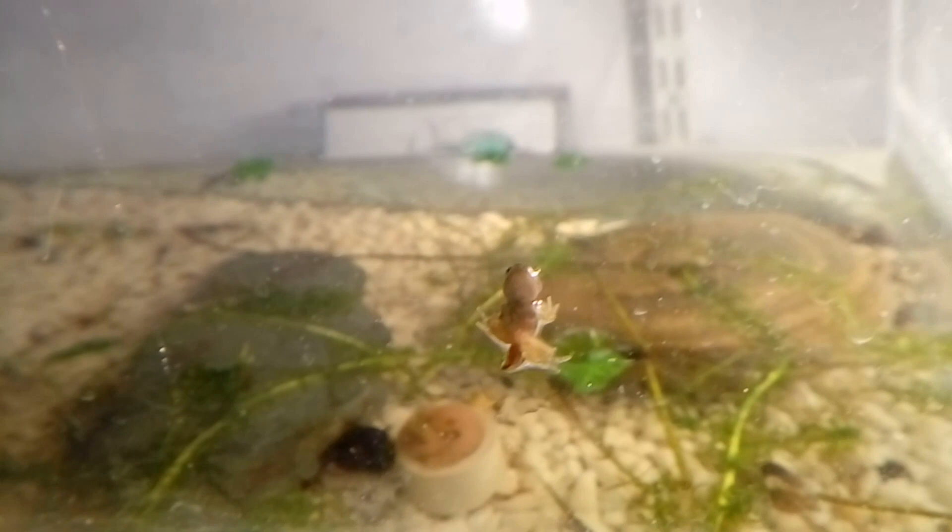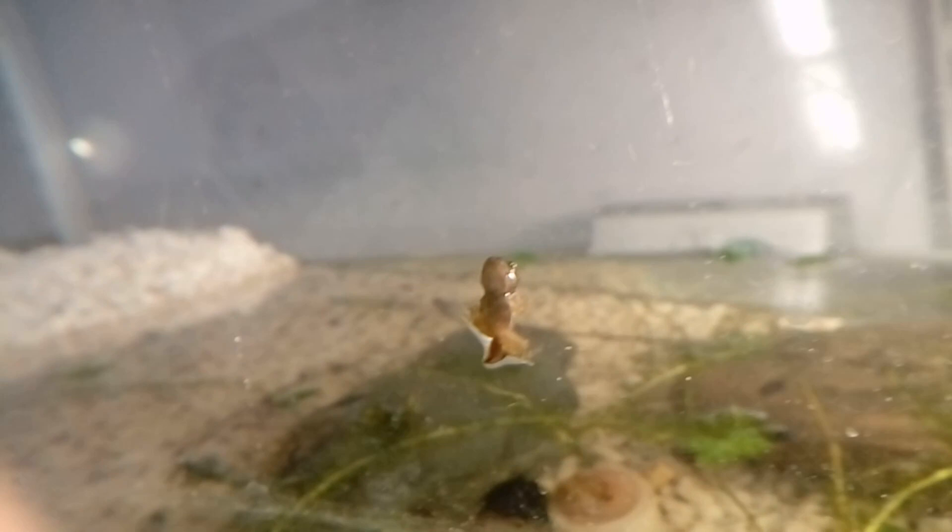When they first emerge they are very small, so they need small food. Aphids are ideal. If you're not comfortable feeding them live food or you're unable to find suitable food from your garden, now is probably a good time to release them back into the pond.